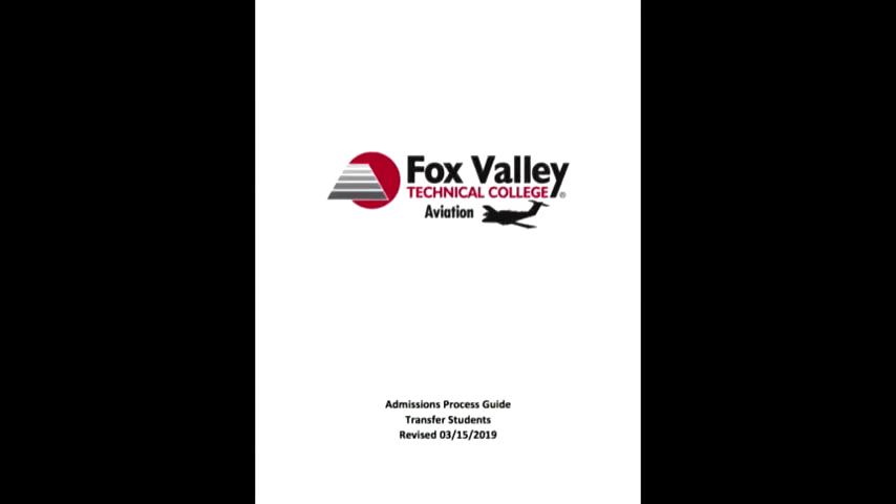You can follow along in one of the program admissions guides, which can be found at the address on screen. There's a full program student guide as well as a transfer student guide. The full program guide is for students that don't have any flight training, do not hold any flight certificates or ratings, or maybe have started flight training but haven't received a rating or certificate. If you're a transfer student, you already have a flight certificate or rating, or have intentions to transfer one in. The process is very similar throughout both guides, with just a couple different steps.